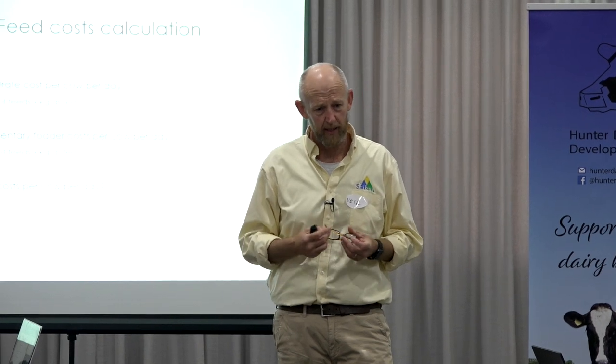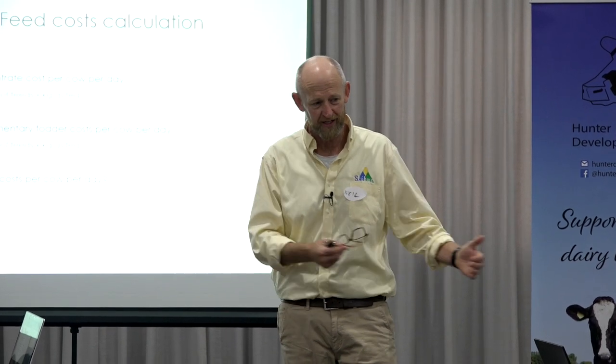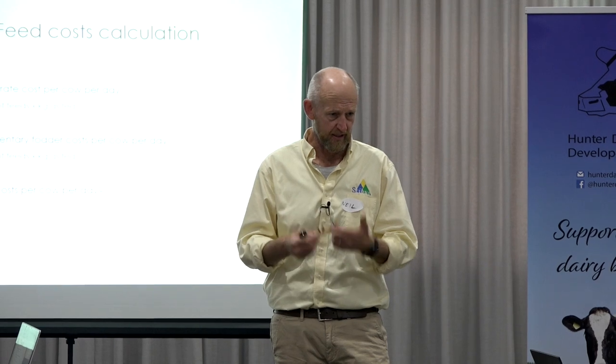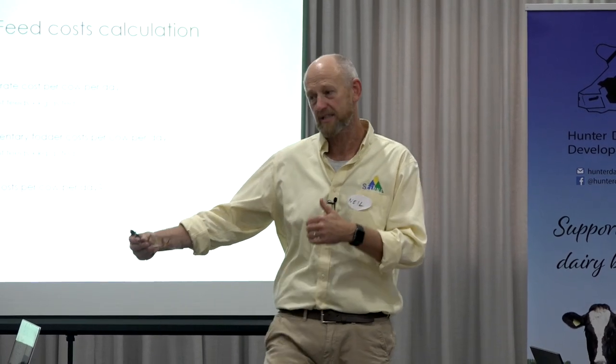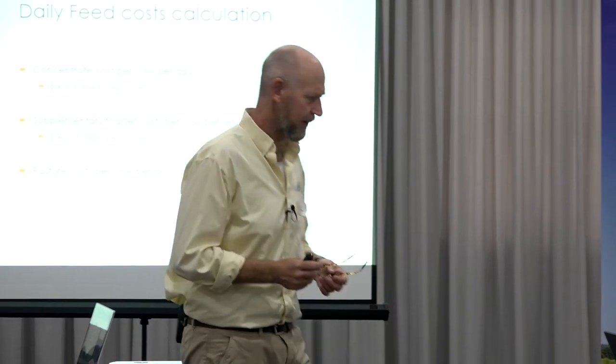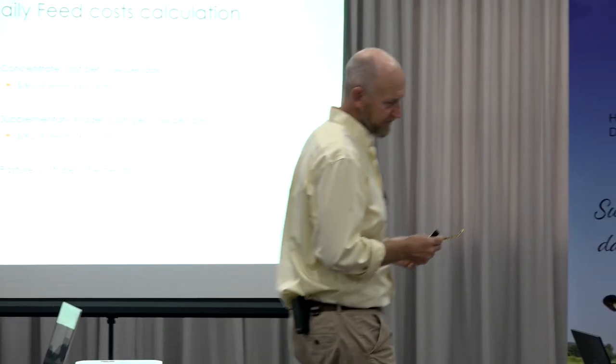Those prices tend to go up the poorer we go, because you've got that fixed cost at the front end of seed and preparation. If you're only doing four tonne off that compared to six, seven or eight tonne, those costs per unit harvested go up dramatically. And the water costs are important as well.